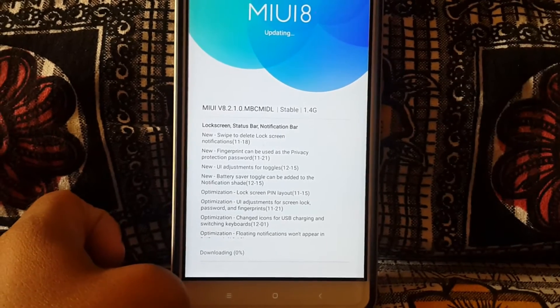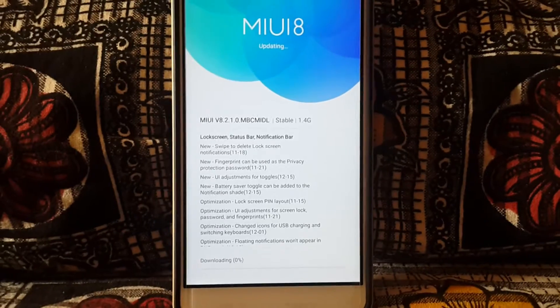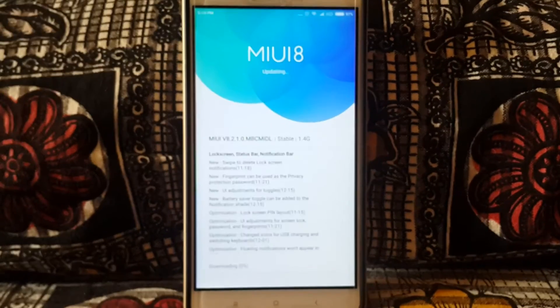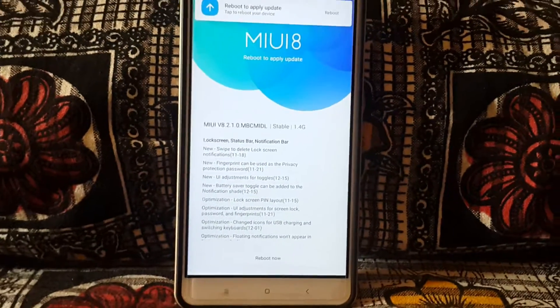Let's hit that update button. The whole process took me about 15 to 20 minutes, so I'm going to fast forward this one to save your time. Lean back and watch.